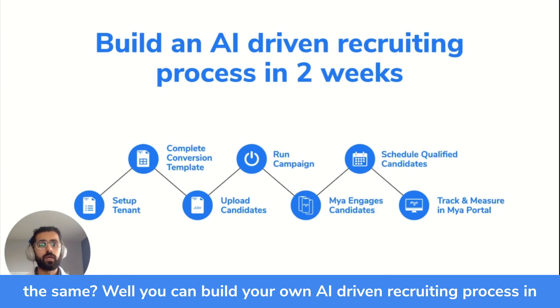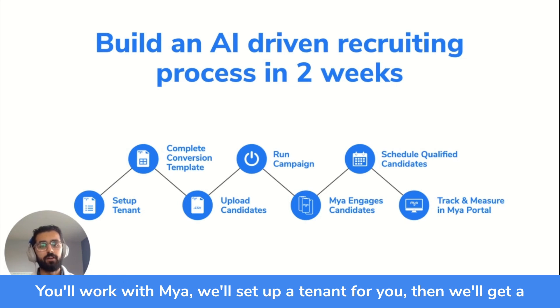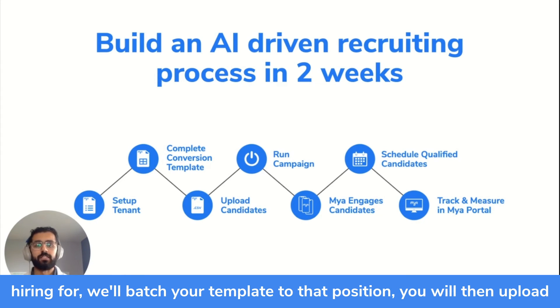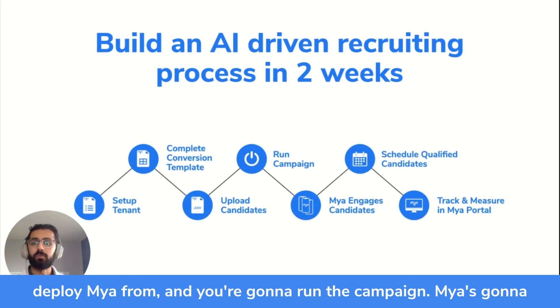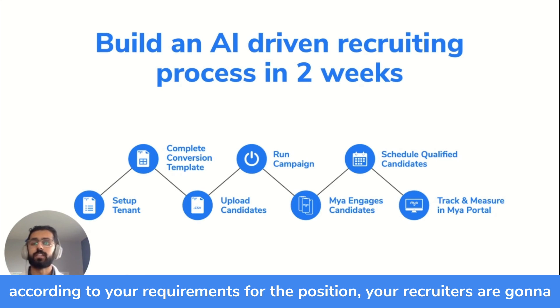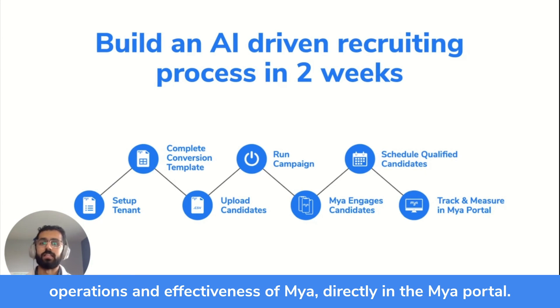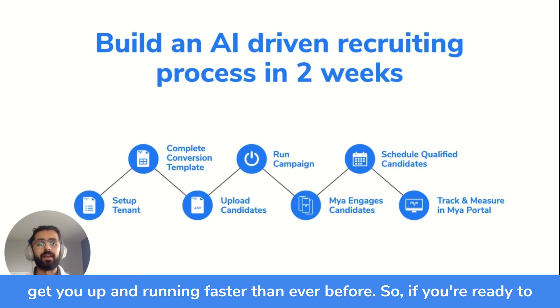How can you do the same? You can build your own AI-driven recruiting process in two weeks or less. You'll work with Maya — we'll set up a tenant for you, get a complete conversation template depending on what positions you're hiring for, and batch your template to that position. You will then upload candidates into the Maya self-service portal, run the campaign, and Maya will engage your candidates and schedule qualified ones according to your requirements. Your recruiters take it from there, and you track and measure operations and effectiveness directly in the Maya portal — all in one place.